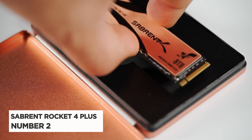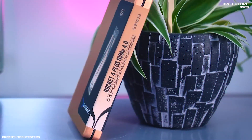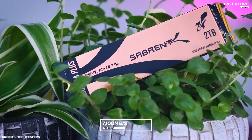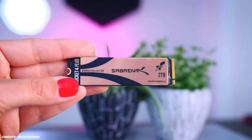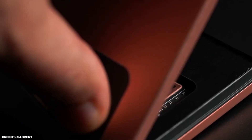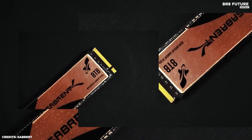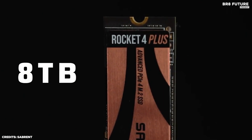Number 2: Sabrent Rocket 4 Plus. The Sabrent Rocket 4 Plus SSD is a powerful storage solution for any computer. With speeds up to 7,100MB per second read and 6,600MB per second write, this SSD is perfect for gaming, video editing, and other high-demand applications. The Sabrent Rocket 4 Plus also has a large storage capacity with options up to 8TB. One of the standout features is its NVMe interface, which allows for faster data transfer and more efficient use of system resources.